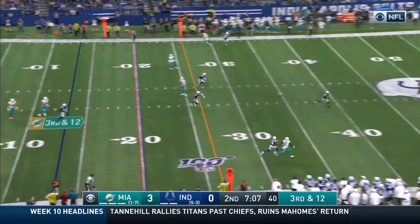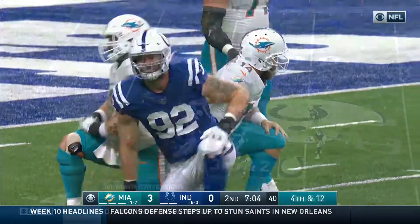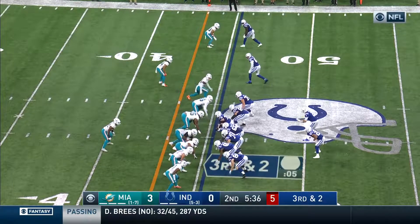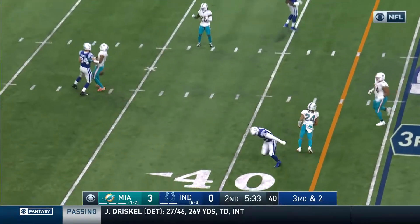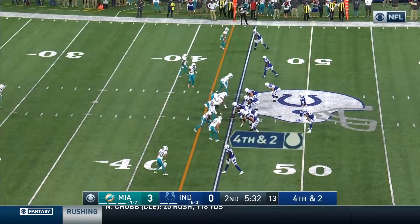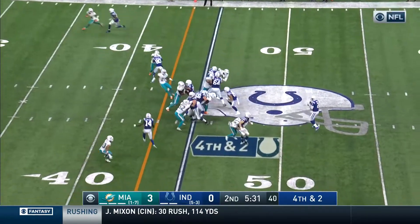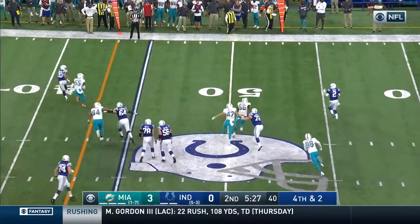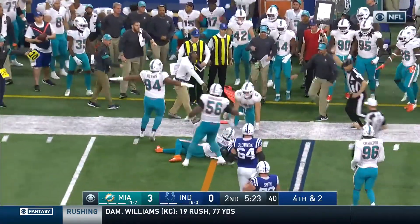Here comes the blitz; the pass goes downfield to Devontae Parker on the other side. On third and two, Hoyer under pressure over the middle — incomplete, just behind the receiver. Colts going for it on fourth and two: Hoyer looks twice, three times, rolling and directing traffic, going for the first down — he comes up short.